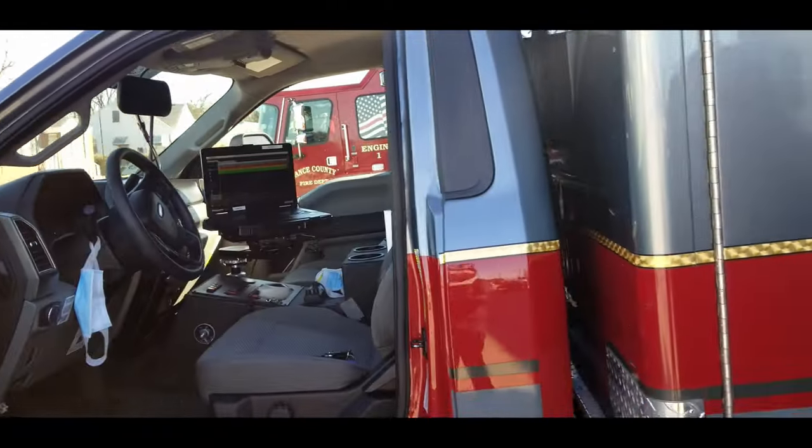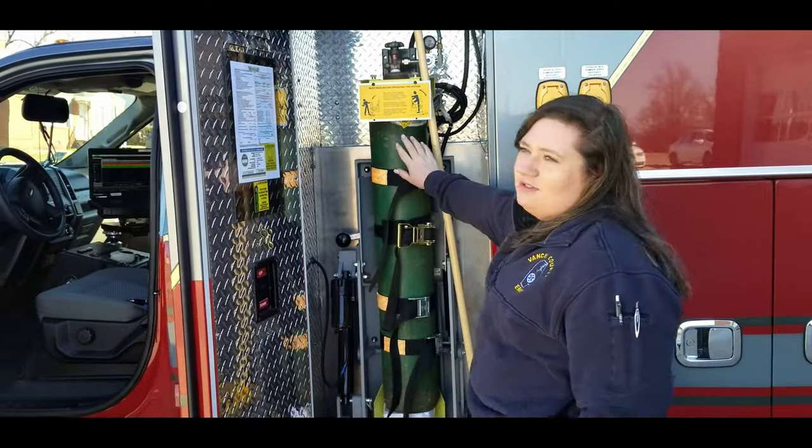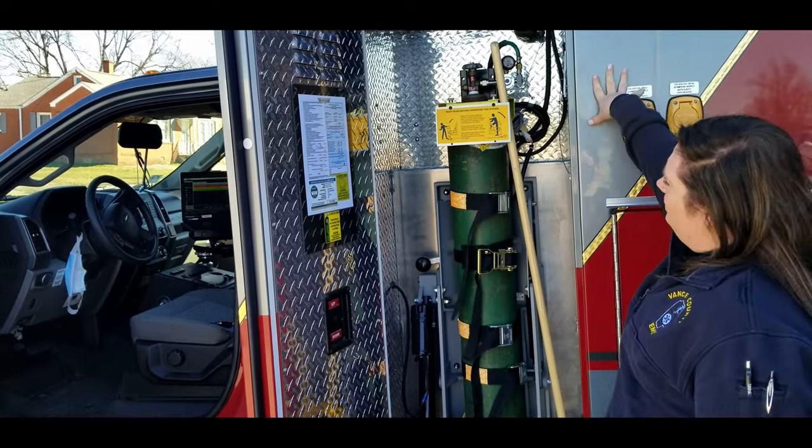This first section right here is where we keep our oxygen. This big O2 tank also leads into the main back area of the vehicle.